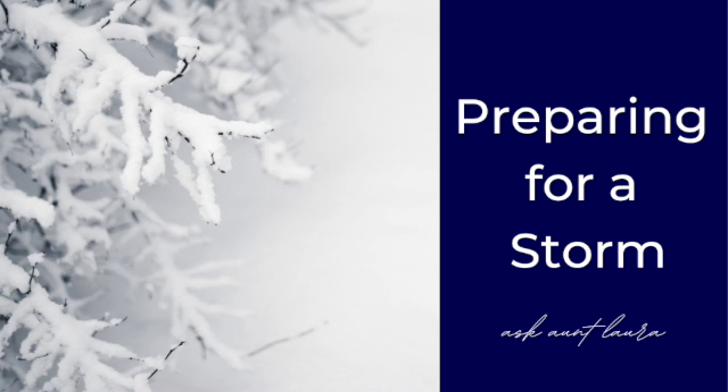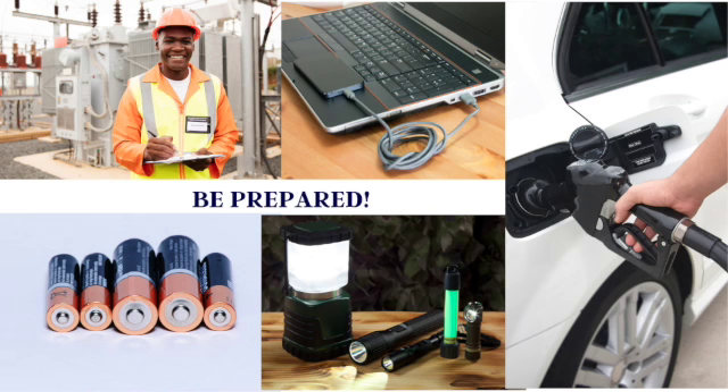Is everyone ready for the first nor'easter of 2022? Here are some tips to prepare in case of a power outage. Always have your electric company phone number on hand and report your outage immediately.